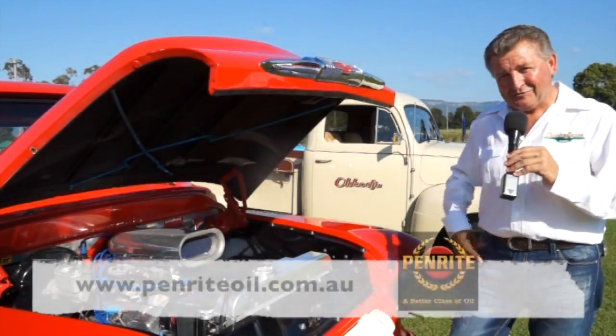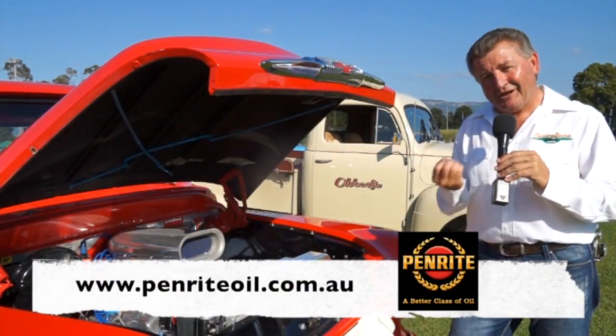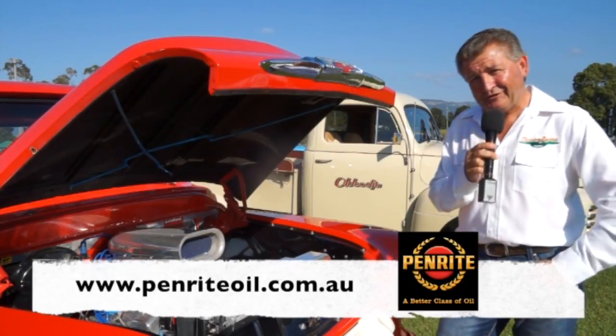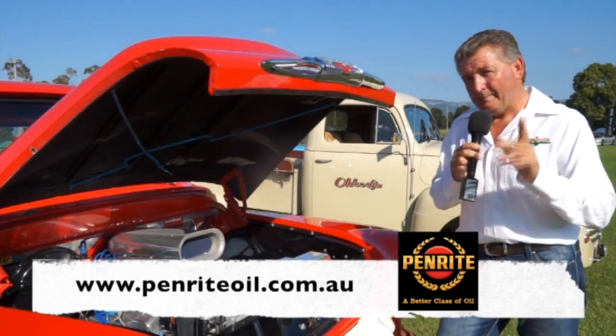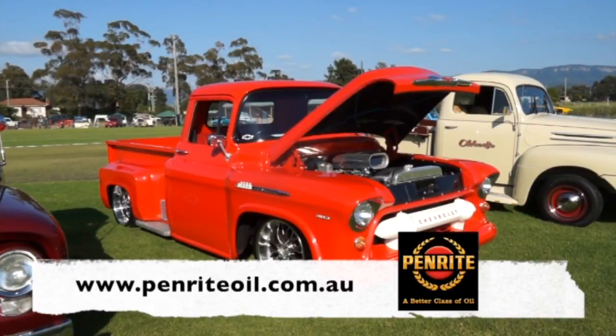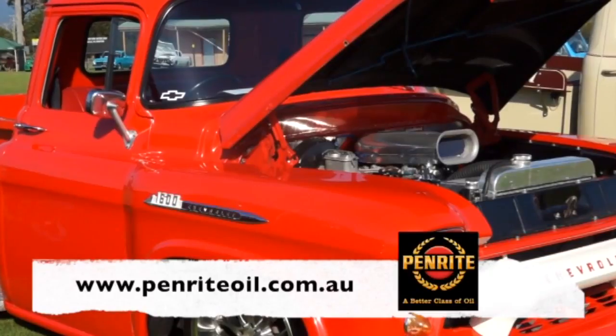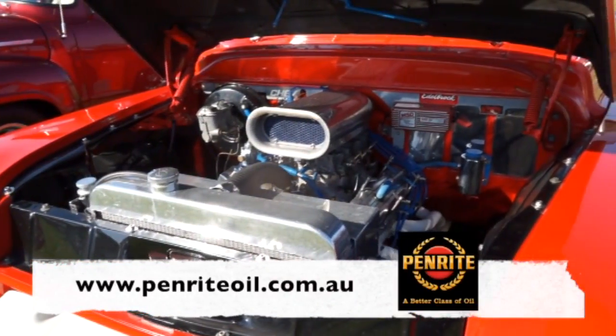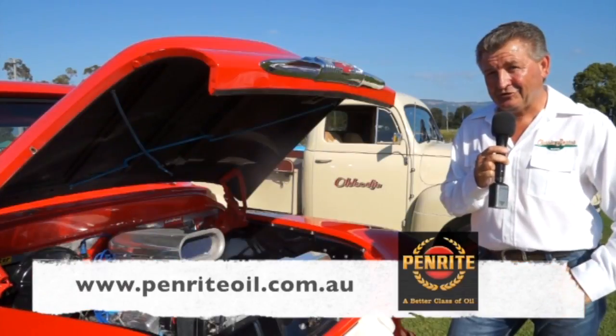When it comes to oil, you can't go past Penrite. They're an Australian owned company, Australian made product, established since 1926. No matter what the application, Penrite has an oil to suit your particular engine. Have a look at this Chevy truck — a 1956 Viking hosting a 350 Chev — and it uses Penrite. Find out more at penrite.com.au.